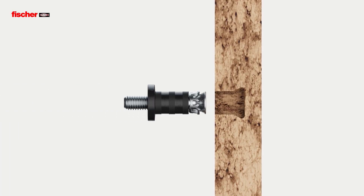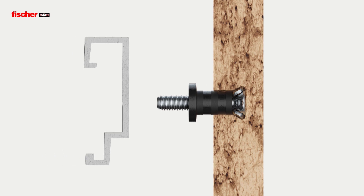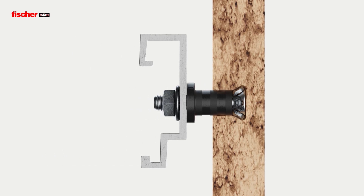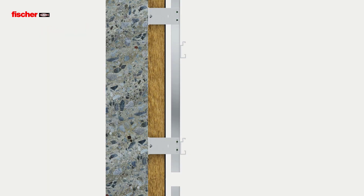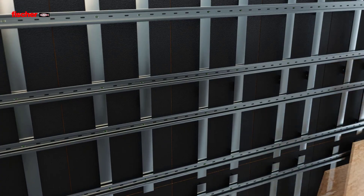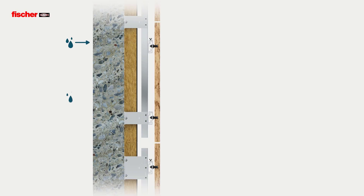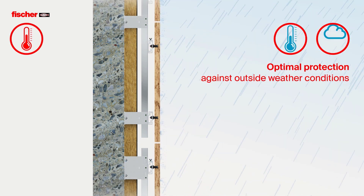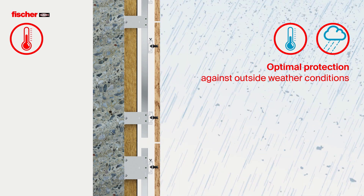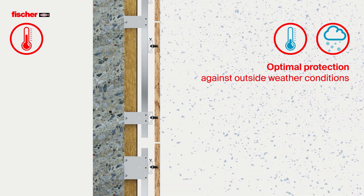The visually most appealing solution is achieved through concealed fixing using FZP2 undercut anchors and suspending clasps in horizontal profiles. The innovative assortment is the perfect choice for visible and concealed attachment of all common cladding materials for ventilated rain screen facades.